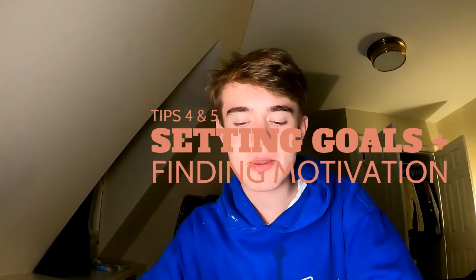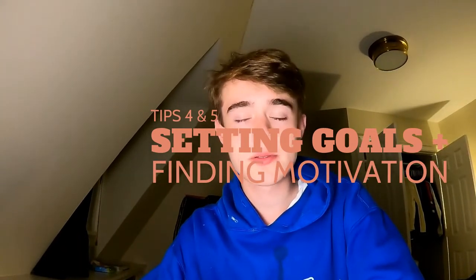For tips four and five, I'll throw them out quickly. The fourth tip is to set goals for yourself — whether that means achieving a certain accuracy, a target speed, or doing a specific number of races day in and day out, this will help you improve as a typist. Tip number five ties in with that: just be motivated to improve. Whether that means joining a Nitrotype team, using other websites, or setting goals, this will all help you improve as a typist in the long run.